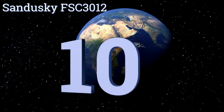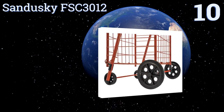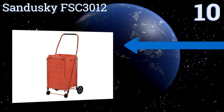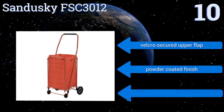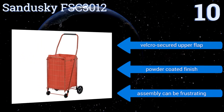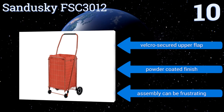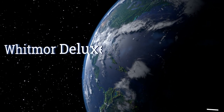Starting off our list at number 10, the Sandusky FSC 3012 features a durable non-woven liner that comes in a 66-pound or 110-pound capacity to help contain items safely. It can also easily be removed if you need more space for bulkier items. The stationary front wheels make it a bit hard to make tight turns, though it includes a velcro-secured upper flap and a powder-coated finish. However, assembly can be frustrating.